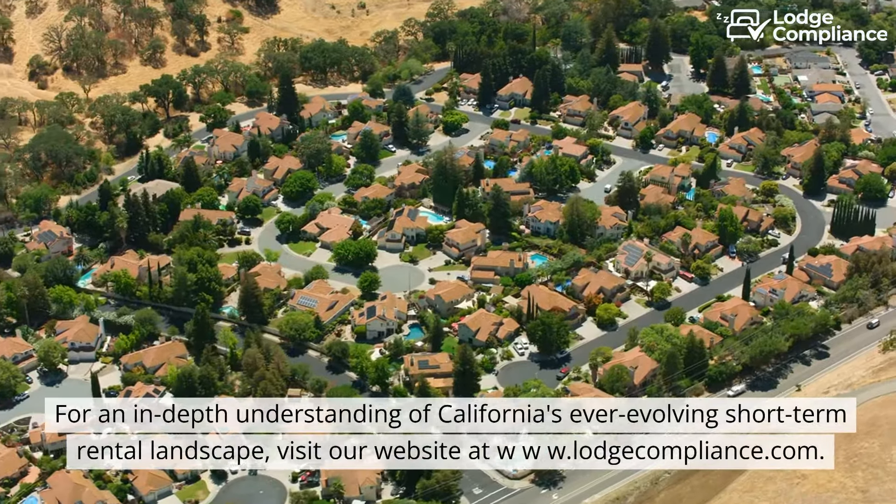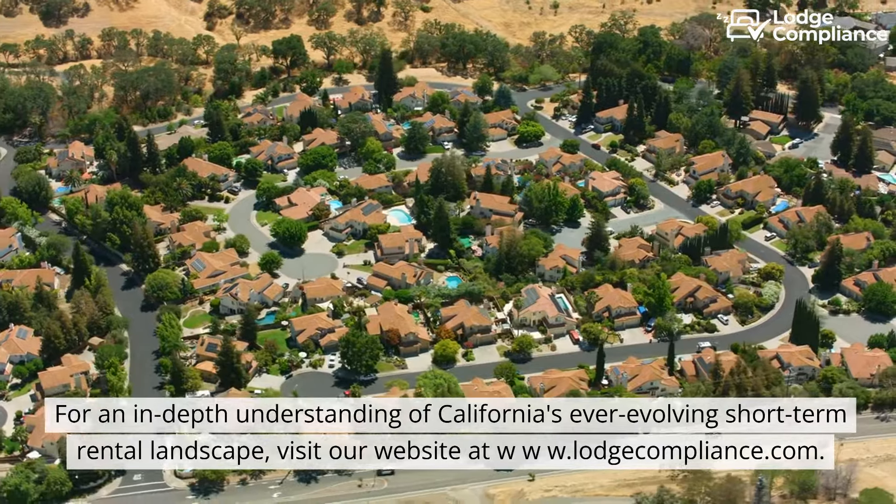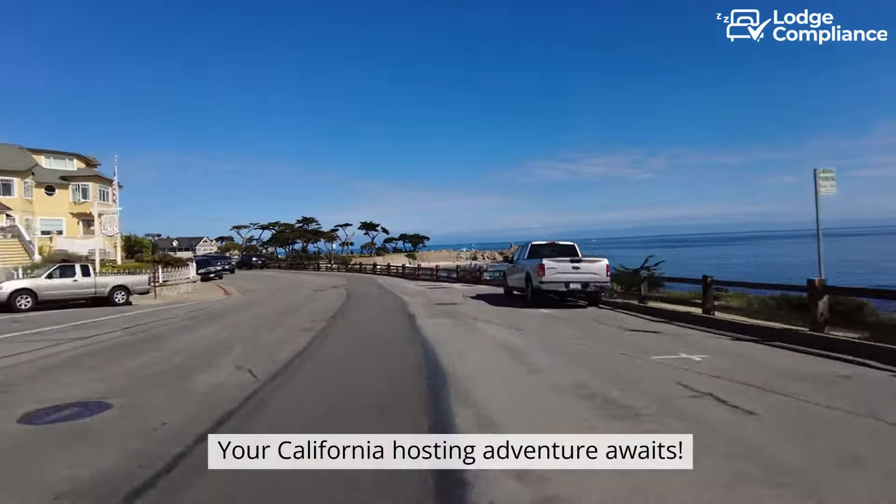For an in-depth understanding of California's ever-evolving short-term rental landscape, visit our website at www.lodgecompliance.com. Your California hosting adventure awaits.